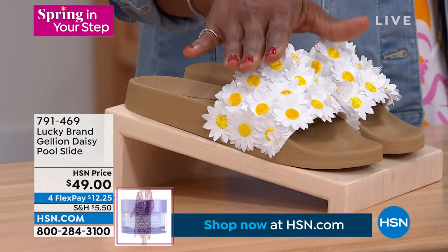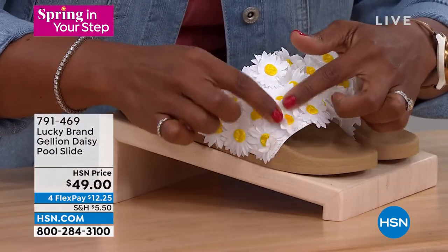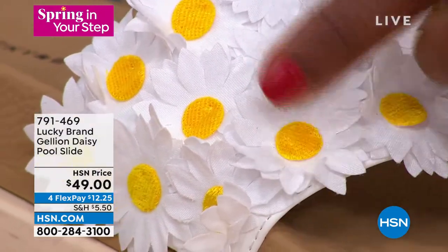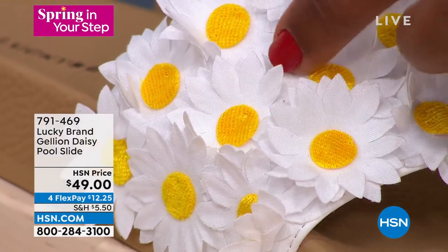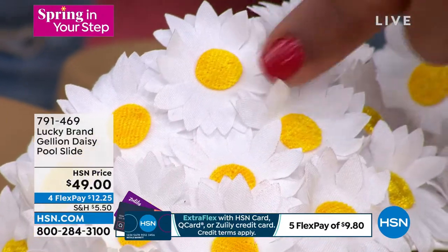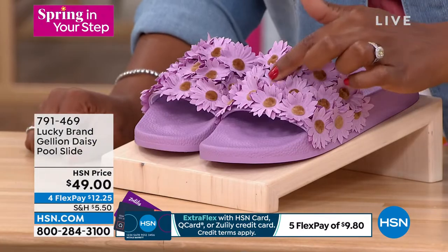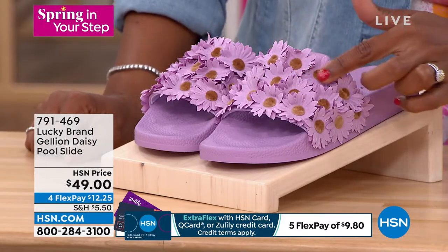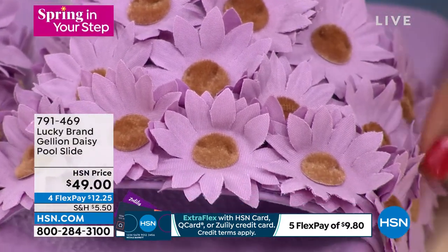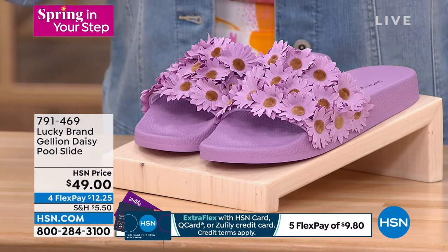Take a look at these from Lucky Brand — these are your Daisy Pool Slides. They're so fun and so spring! I love that they're feminine and floral. We've got them in white — they're as close as you can get to real daisies without having to water them. Look at how pretty these are. It's not just a print or a design — these are actual 3D fabric daisies. They're gorgeous! And here they are in purple. We've got them in whole sizes only, sizes 5 to 11. These are brand new and Janelle Kelly is joining us with all the Lucky Brand details.